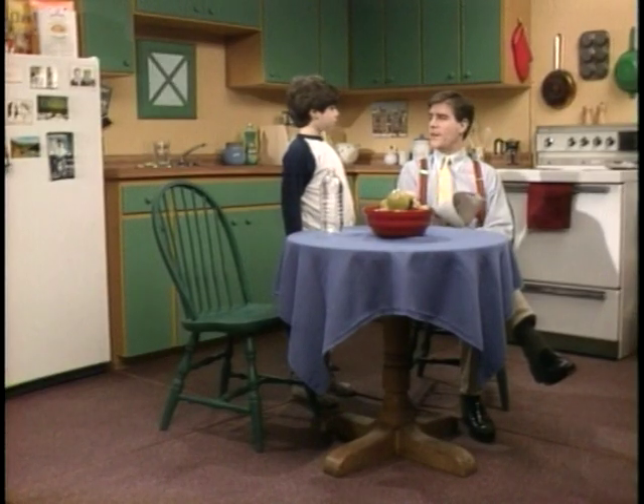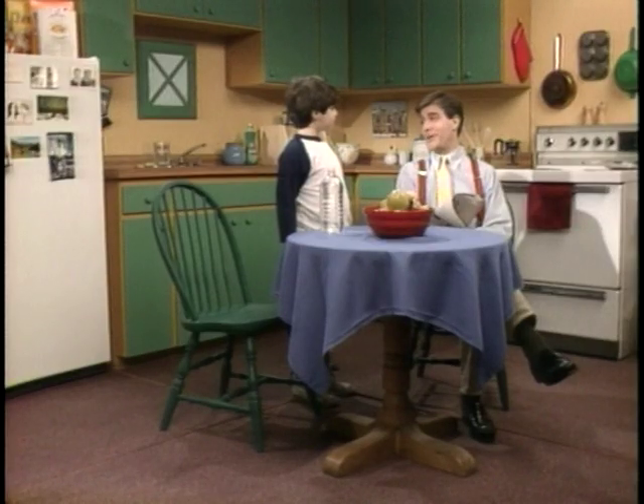Me too. And do you know what we're going to do after that? No. What? We're going to go to the supermarket. Good idea, Dad.